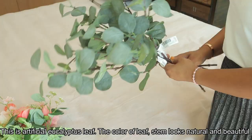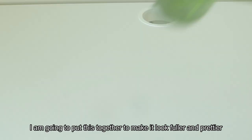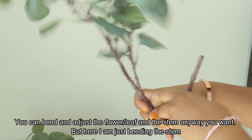These are eucalyptus leaves — leaf stems with a very natural look. You may bend the flower leaves; I will bend the stem.